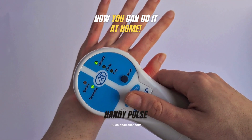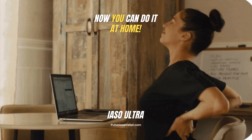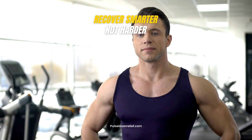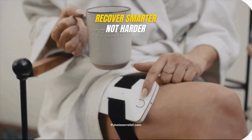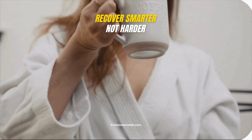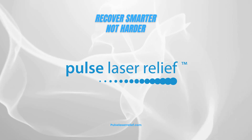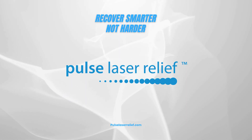With products like the Handy Pulse Laser and the EASO Ultra, you can recover from injuries faster from home. Trusted by Olympic athletes, now available for you — discover the power of cold laser therapy and take your recovery to the next level. Visit PulseLaserRelief.com to see which cold laser is right for you.